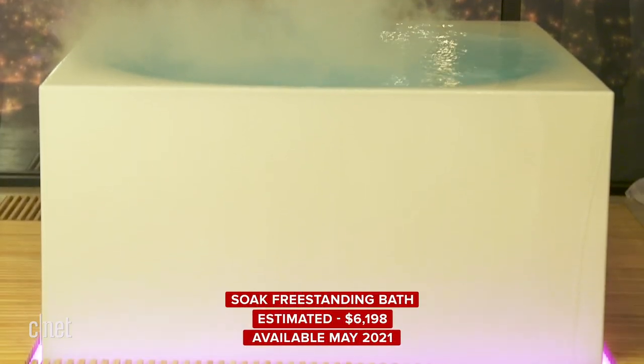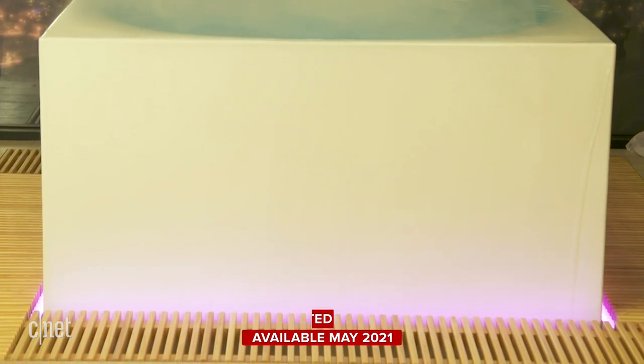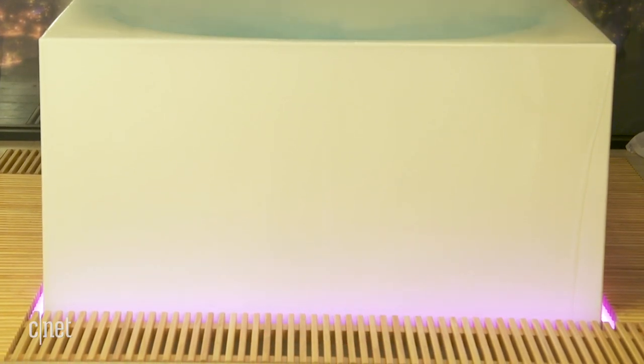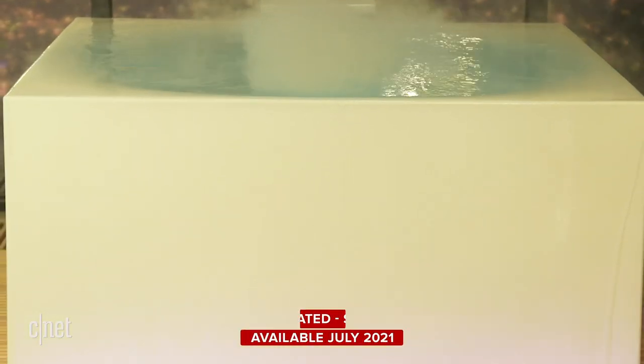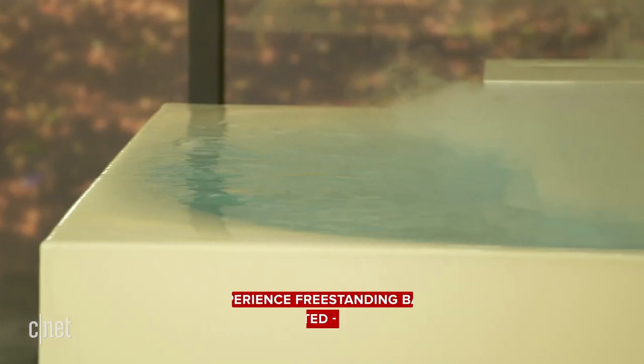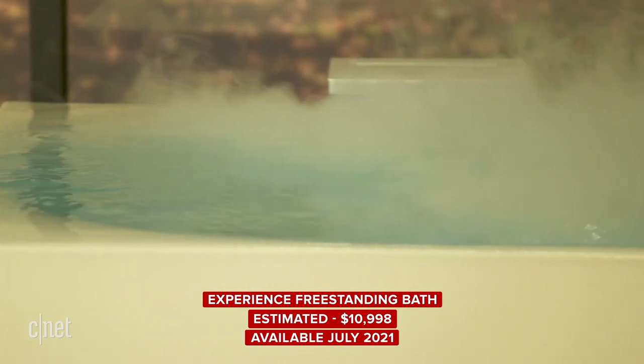At the base tier you get the freestanding tub — it's a Japanese soaking style tub, two and a half feet deep. Then at the next level, they add the autofill feature, so you can talk to your smart speaker or use the app and say fill it half full to 98 degrees, or whatever temperature you like your bath — 102 sounds nice. Then at level three, they add the experience tower, so that's when you get the mist, and you can add essential oils to that for a little aromatherapy.